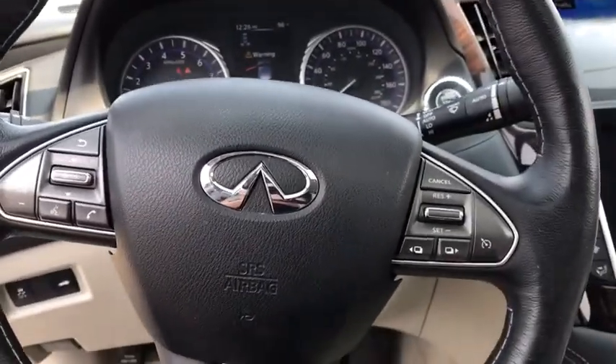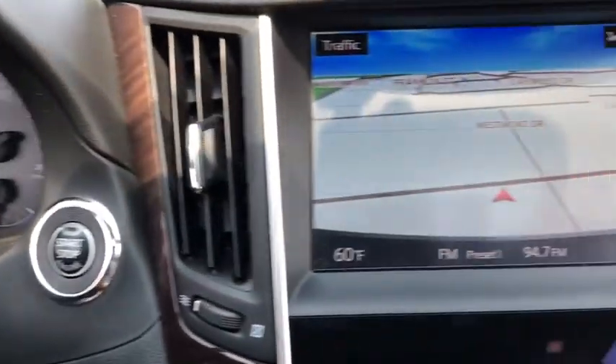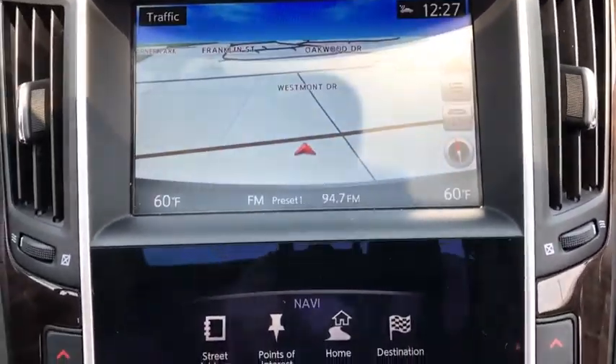Here are some of this vehicle's great options: power passenger seat, traction control, navigation system, remote engine start, dual airbags, leather-wrapped steering wheel, power steering, four-wheel disc brakes, electronic stability control.